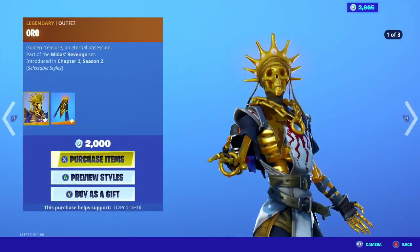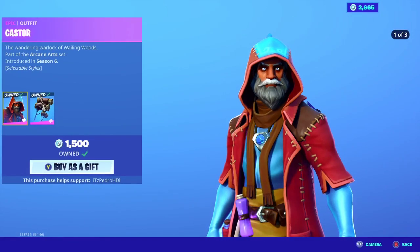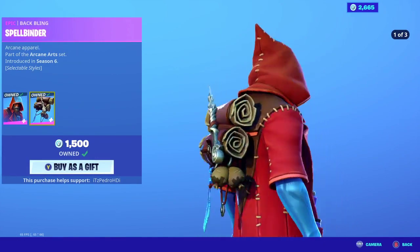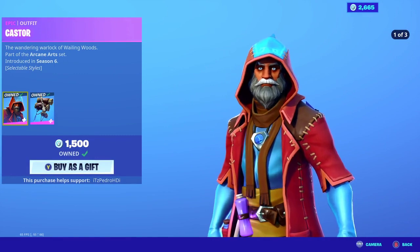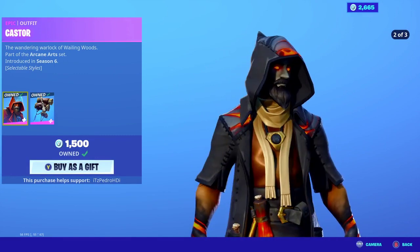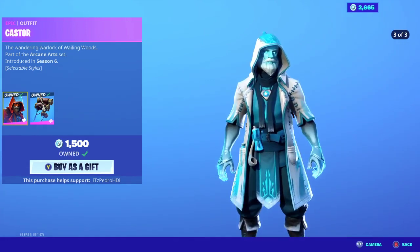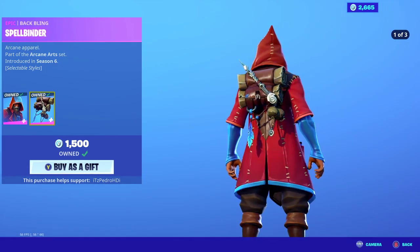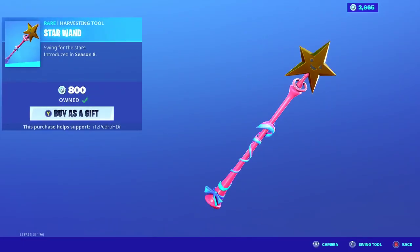Auto is back if you guys want to purchase that one. Castor is also back — he has three edit styles: the original, a fire one, and the frozen one as well, pretty nice. The back bling also comes with three edit styles.